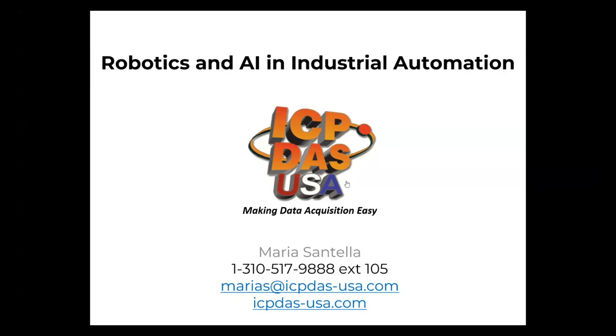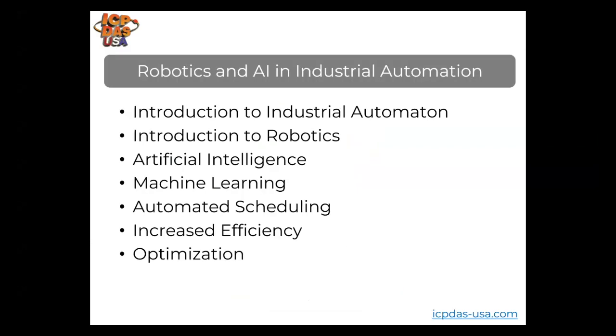Welcome to our training on robotics and artificial intelligence in industrial automation. We will start with an introduction and go over industrial automation, robotics, artificial intelligence, machine learning, automated scheduling, increased efficiency, and optimization. If you have any questions at any time, please enter them into the chat box and we'll address them at the end of the training.